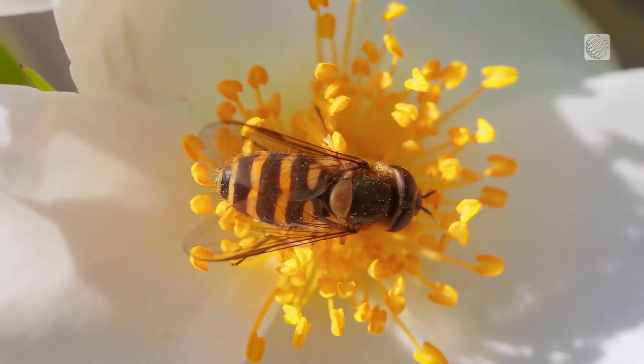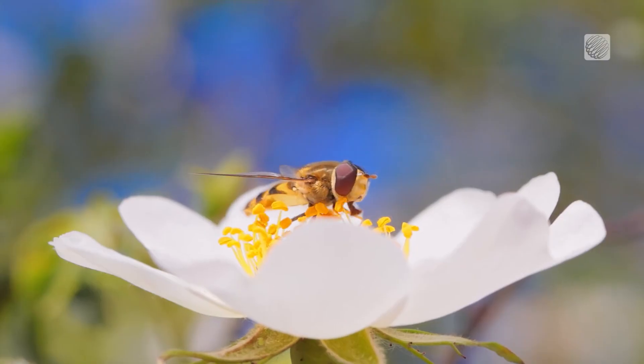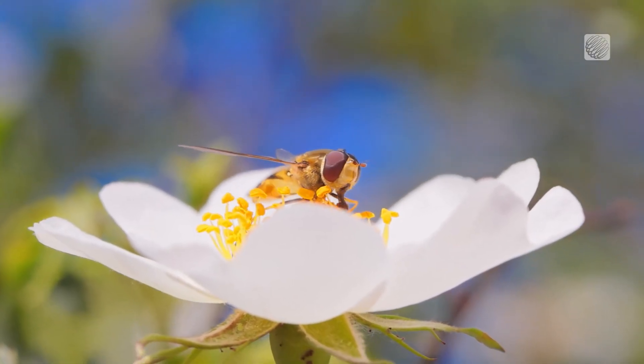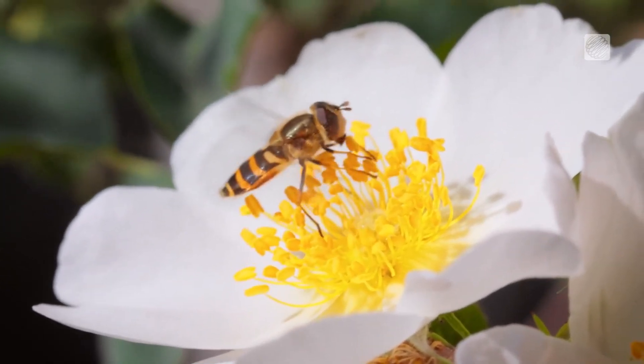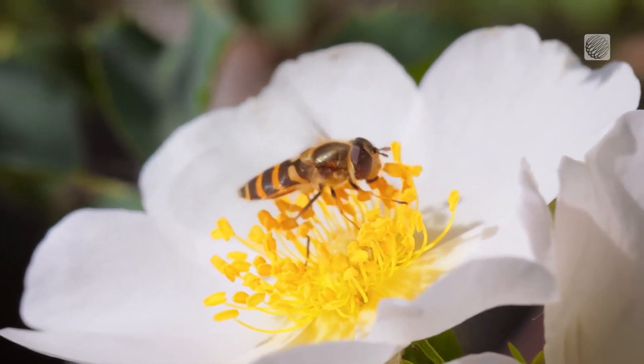Although not a species at risk, there is some concern that their numbers are declining in Canada due to changes to their habitat and the introduction of competing species. So the next time you see a flower fly hovering around your garden, don't tell it to buzz off. They're one of the good flies.